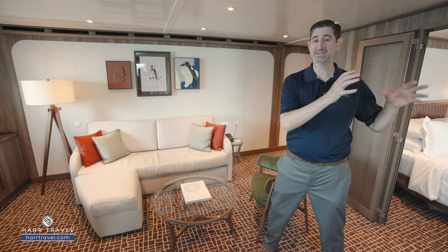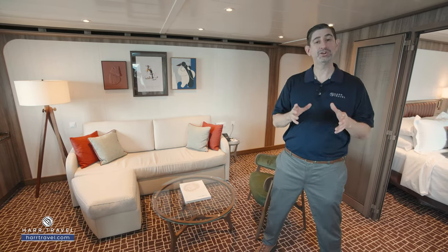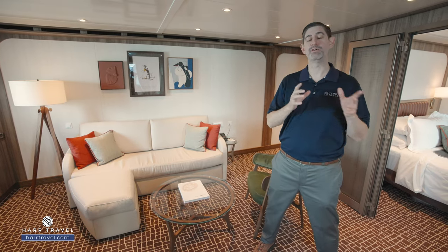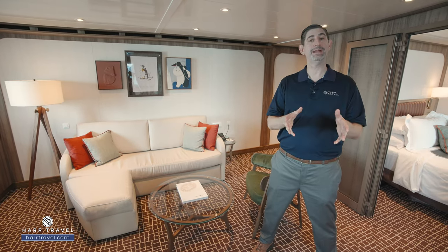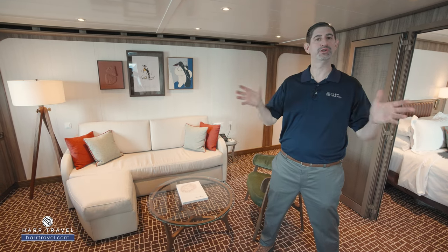You're going to have access to submarines, zodiacs, kayaks, and most importantly, an incredible expedition team of over 24 members who are going to be here to explain the flora, the fauna, the biodiversity, and everything that you're going to see.